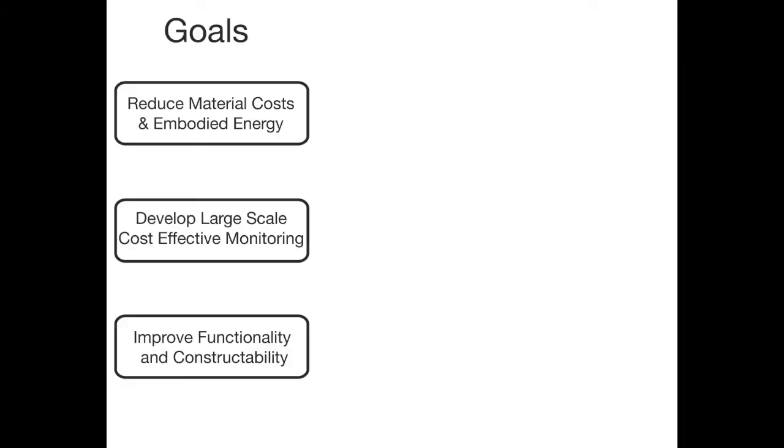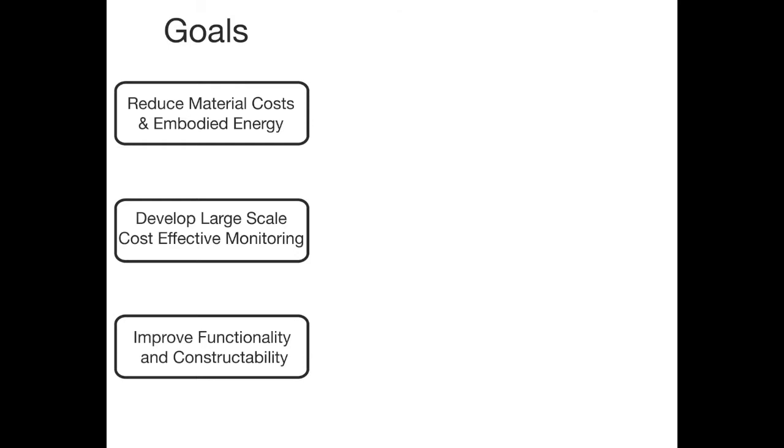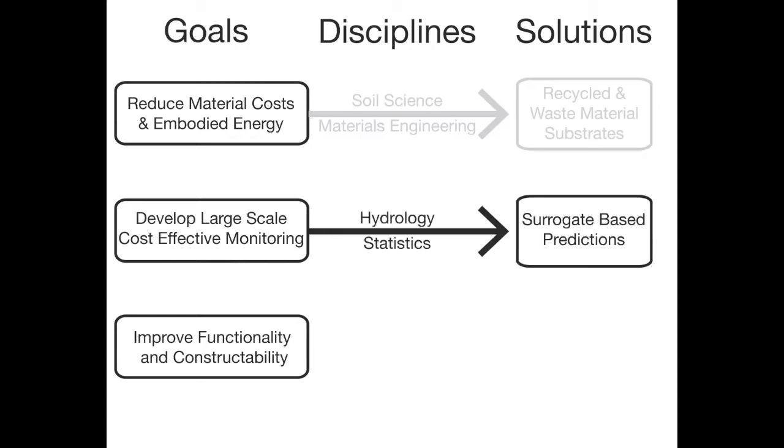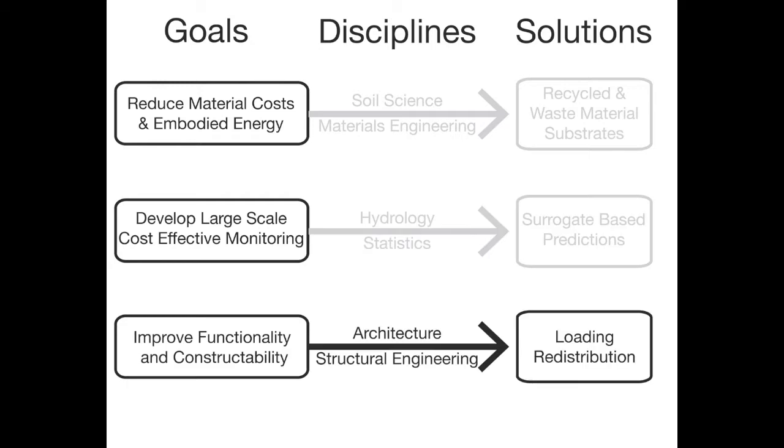Our research addresses issues of material costs and energy by incorporating waste and recycled materials, wide-scale monitoring by developing new low-cost and low-maintenance monitoring methods, and restrictions in weight and constructability with the design of a structurally dynamic vine canopy system.